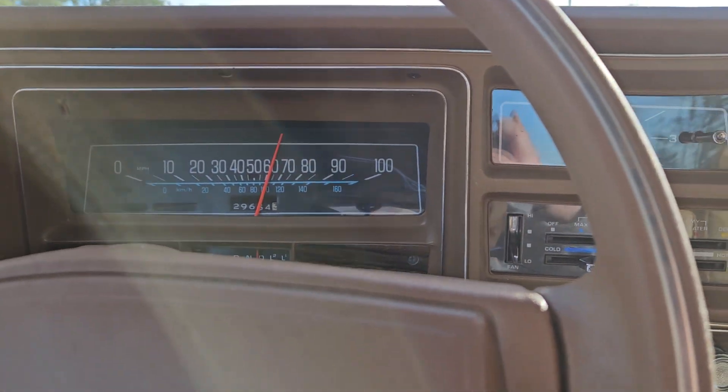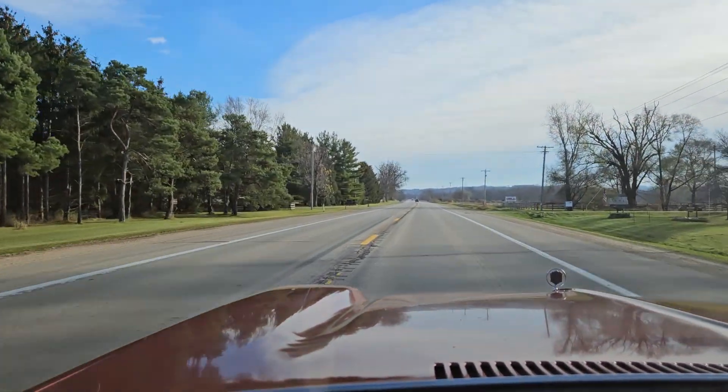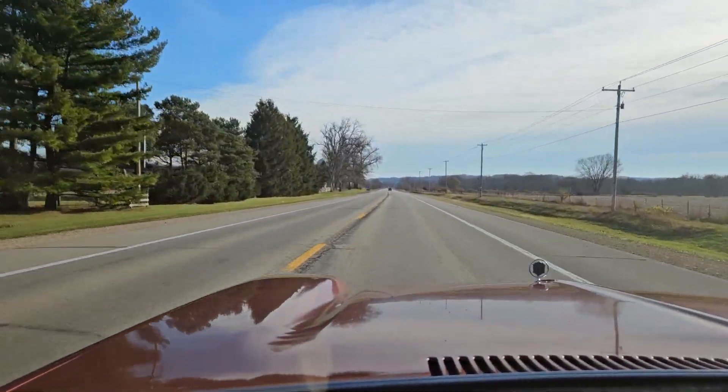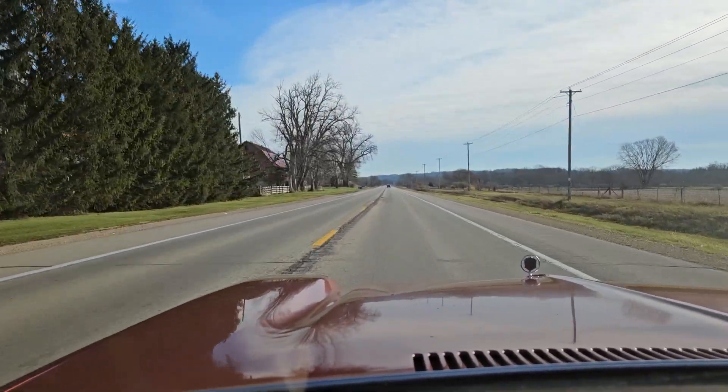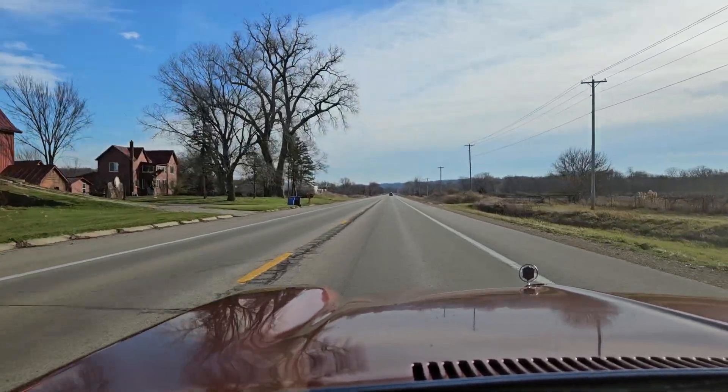That's where we are, gang. Thank you so much for the interest in this '77 Chevy Malibu survivor. Don't hesitate to reach out with any questions, and please check out the other videos of this incredibly cool survivor. Talk to you soon.